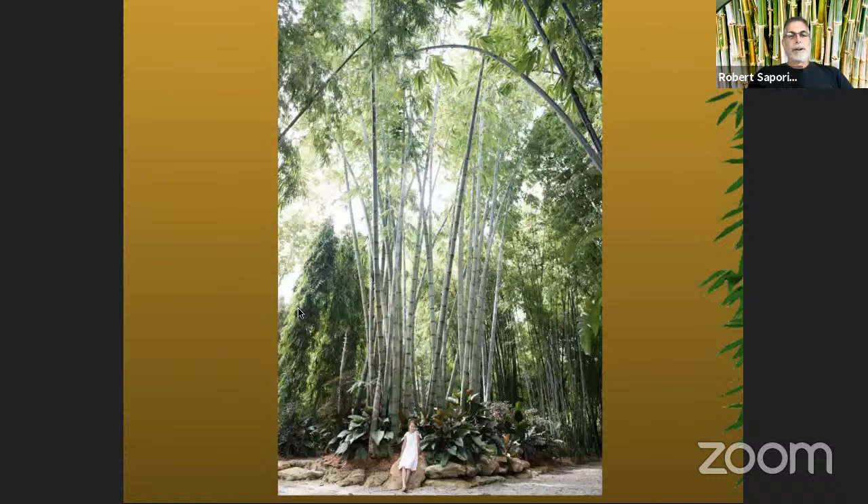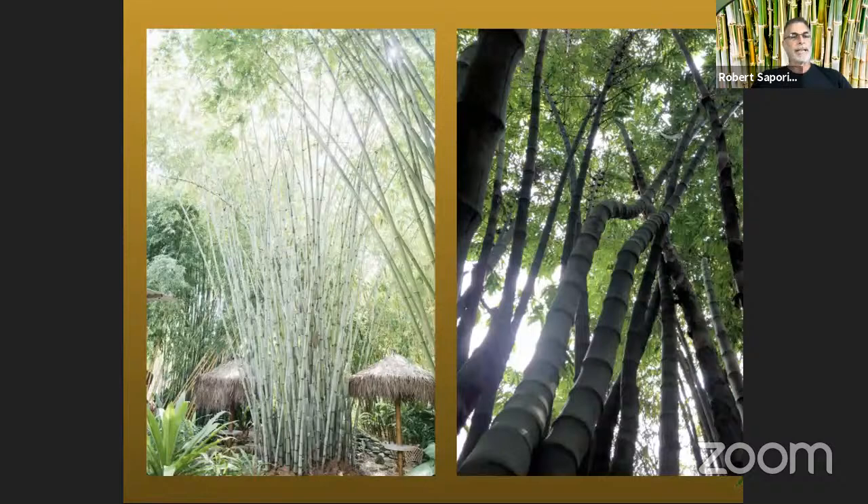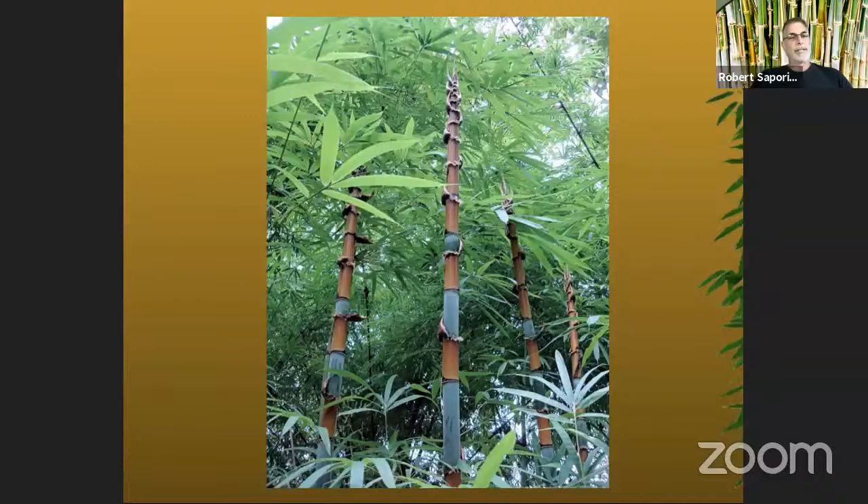This is an example of one of our larger bamboos. It's called Dendrocalamus giganteus, and it's in our main display garden. That one came from Myanmar, from Burma, which is in Southeast Asia. In our gardens at the nursery we've taken some other plants and mixed them in, as they would be in their natural environment. There's lots of diversity — lots of colors, patterns, sizes, and shapes.